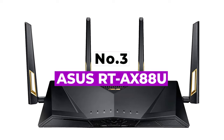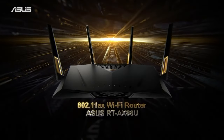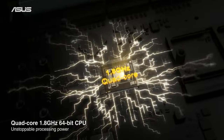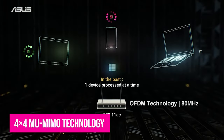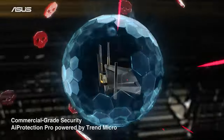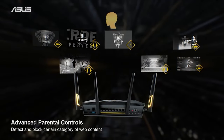Number 3: ASUS RT-AX88U. ASUS is a respected brand in the tech industry, with a reputation for producing outstanding networking devices. Their RT-AX88U is an excellent choice for gamers who need to stream or gain online access to games. The router has 4x4 MU-MIMO technology, which is intended to provide superior transmission speeds and prevent lag. If you're following recent developments in Wi-Fi technology, you're aware that the change from Wi-Fi 5 to Wi-Fi 6 is a major one.